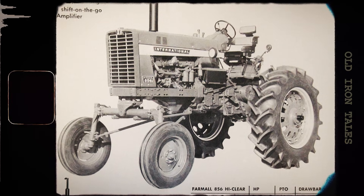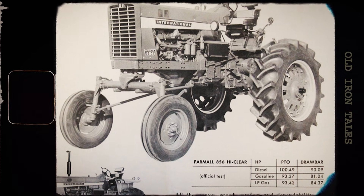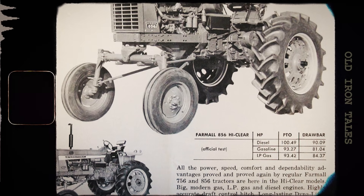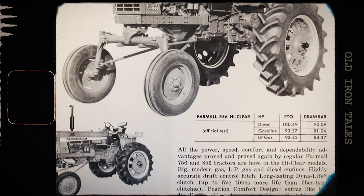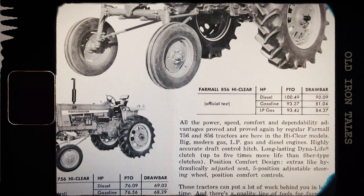No turbochargers, no superchargers — just raw displacement and engineering know-how pushing past that century mark. For International Harvester, this was more than just a number on a spec sheet. This was a statement. The company that had revolutionized American agriculture with the original Farmall back in 1924 was still at the forefront of tractor technology more than four decades later.